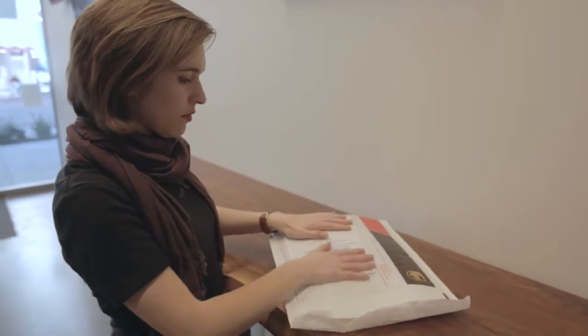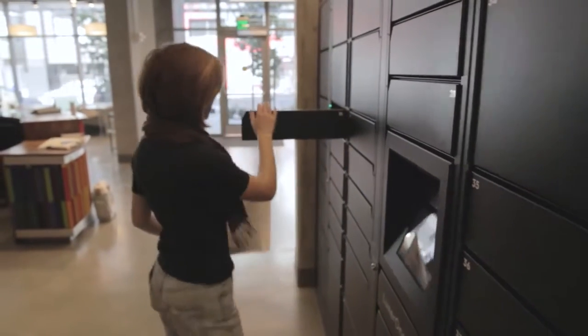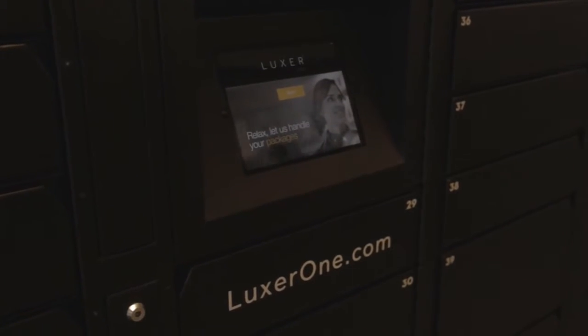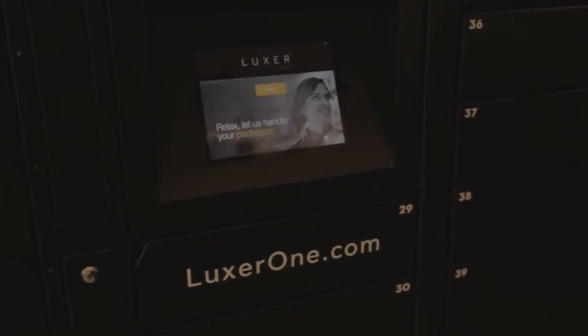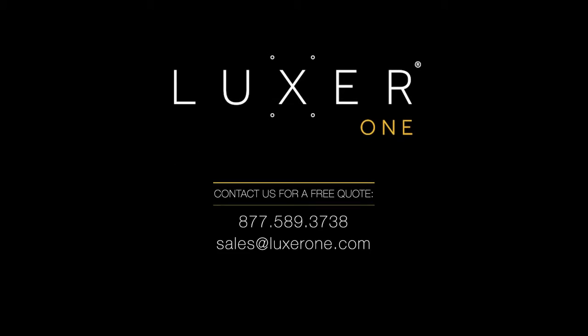You can even use Luxor One to send out outbound packages too. Make sure your package is labeled and ready to go and follow the prompts to send it out when your local carrier arrives. No more worrying about the safety of your packages or anything getting lost at the front desk. Luxor One has you covered. For more information, visit luxorone.com/residence.